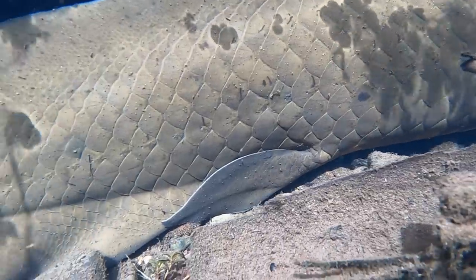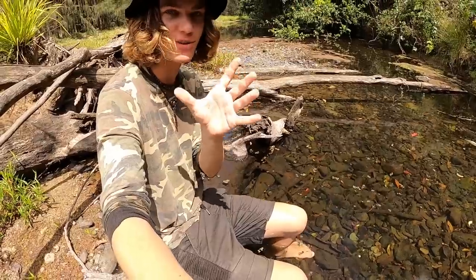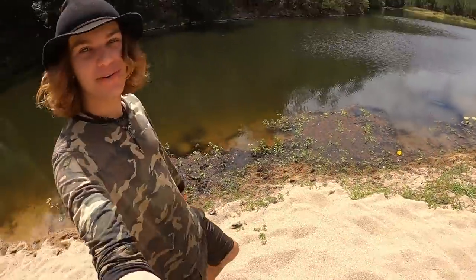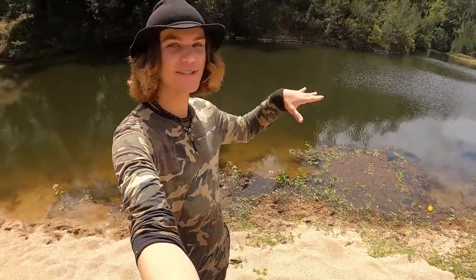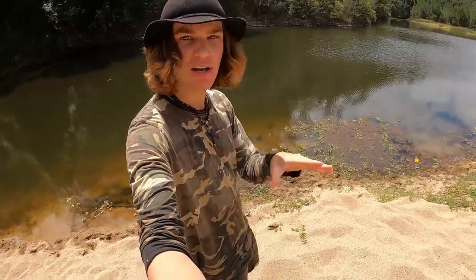I'm going to keep heading up the creek — I've got a spot in mind, probably about 100 metres up that way, that I want to go cook up this fish at. We finally made it down to this spot right here. This is the spot where I'm going to be cooking that cod up. I reckon what I'm going to do now is start collecting some sticks, make a big fire pit, get this cod ready, chuck it on the fire and cook it up.